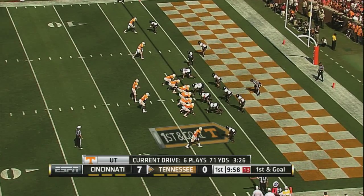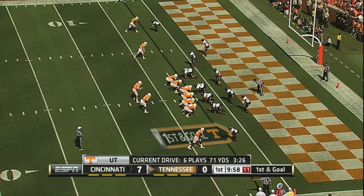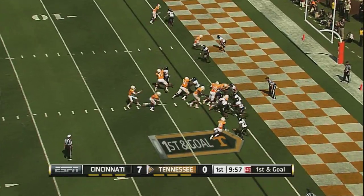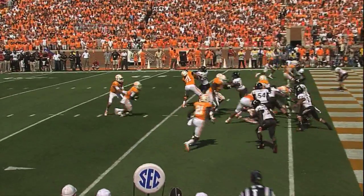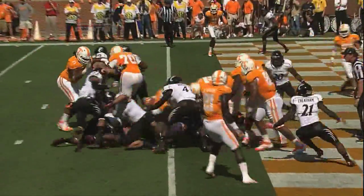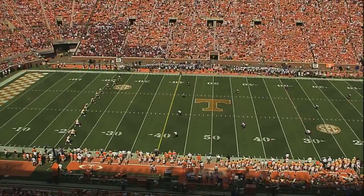Bray in the shotgun, Marlon Lane on his right hip, two wideouts to the left. Bray, Lane on the end of the third, he's in — touchdown Tennessee! Warden, he took off to the left hand.